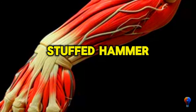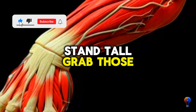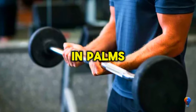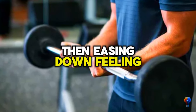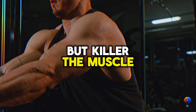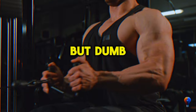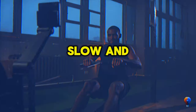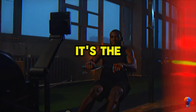Onto hammer curls. If regular bicep curls are your jam, you'll dig these. Stand tall, grab those dumbbells and curl them close to your shoulders, keeping those elbows locked in. Palms facing each other, pause for that sweet burn, then ease them down. Feeling adventurous? Try the inverted row — a bit tougher but killer for muscle growth. Next, let's hit reverse curls. Best with an EZ bar but dumbbells work too. Lift them to chest height, elbows tight, palms facing back. Slow and steady lowers to finish the rep. Don't forget about your brachioradialis — it's the star here.